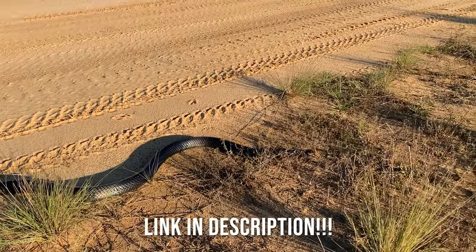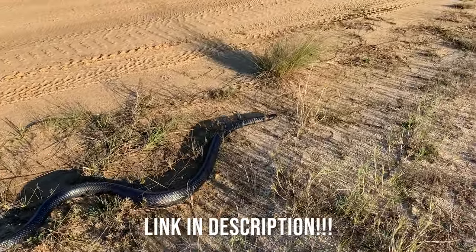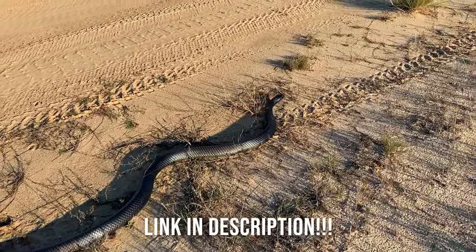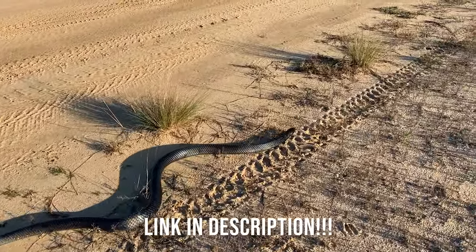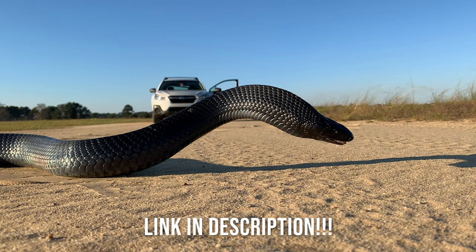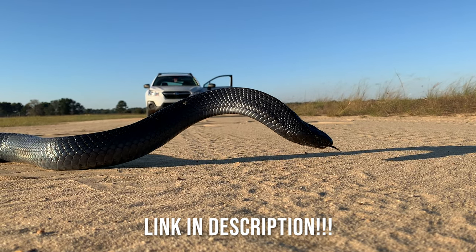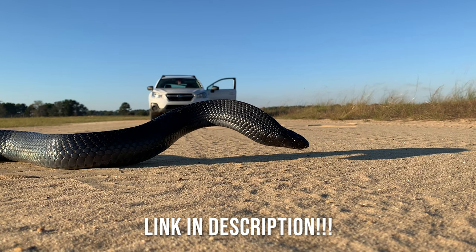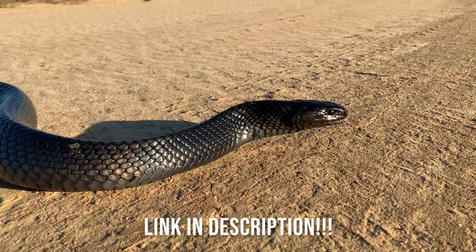Thank you everyone for watching. I just wanted to remind you that I am teaming up with the Orian Society this year to raise money for conservation of the eastern indigo snake and a lot of the other iconic species they work with. We are hosting a raffle with really cool prizes including prints of my photography and a field herping trip with myself to look for eastern indigo snakes and get hands-on experience doing research with these animals. Tickets are $10 each and there are bundles available on the website linked in the description.